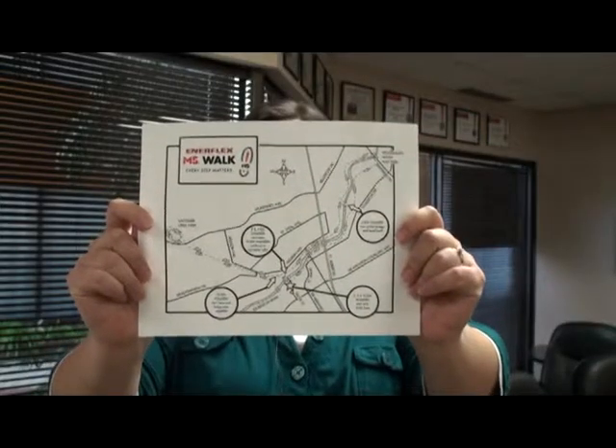Good morning St. Albert walkers. This is the route map for the 2010 St. Albert Enerflex MS Walk. It hasn't changed any from last year. There's still a 3, a 5, and a 10 kilometer route and you're still going through the Sturgeon Valley.